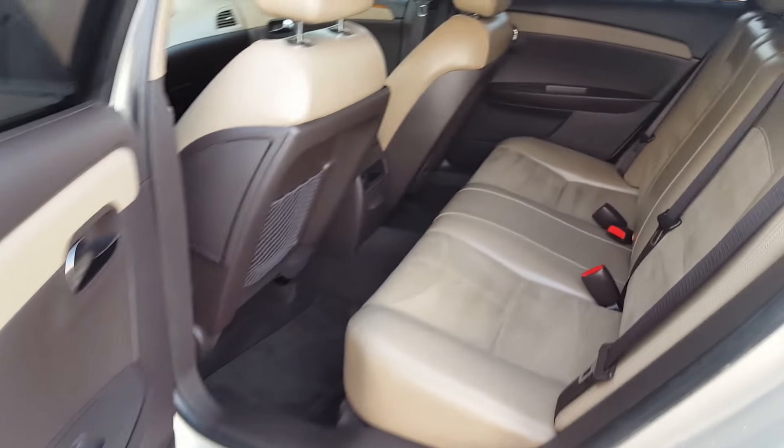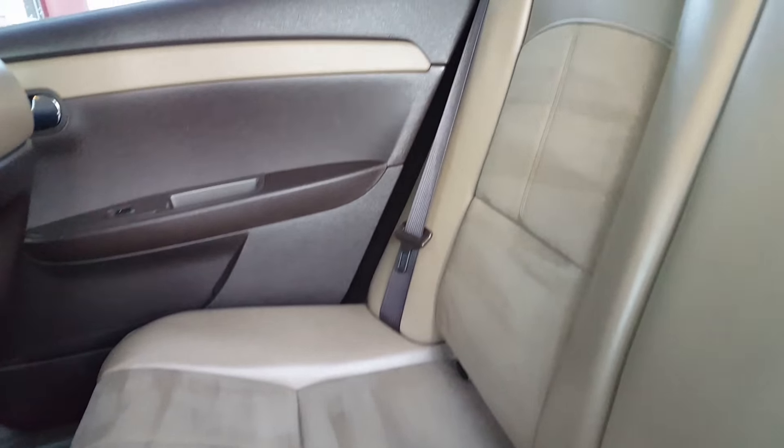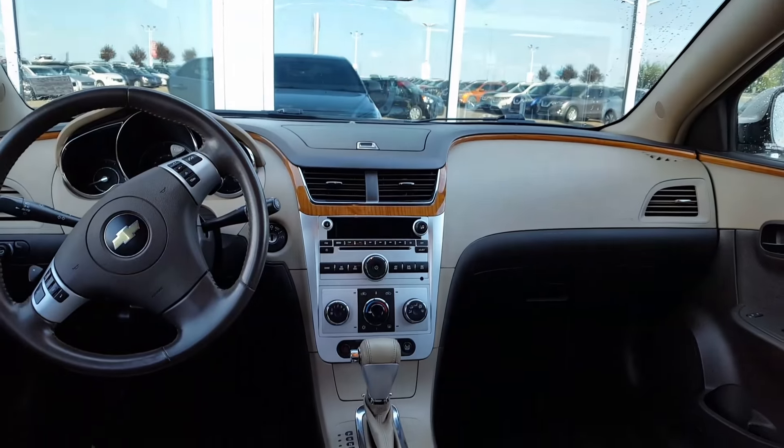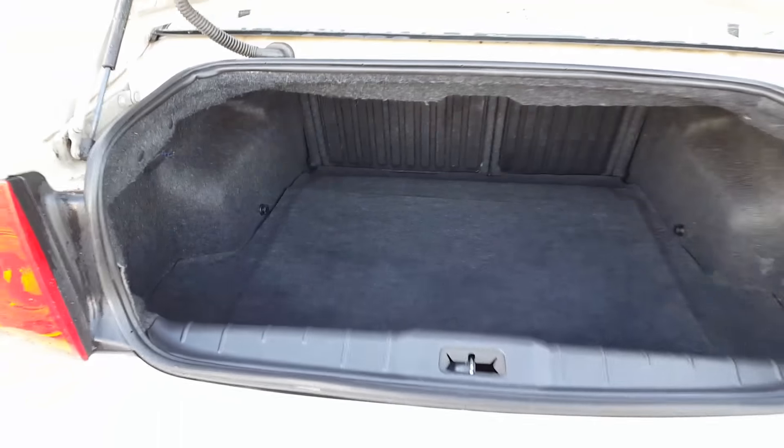Continuing with the tour, you can see the back seats — they're in very good shape. Of course, we'll show you the space in the trunk so you can take a look.